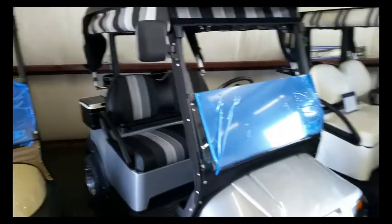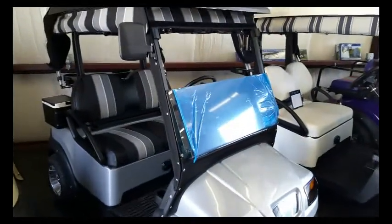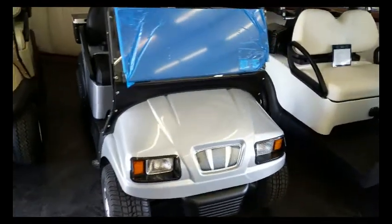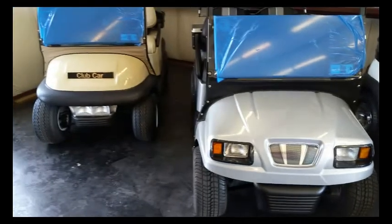This is also a Sunbrella and this has the Phantom body on it. It's a little bit different front end than the standard club car body.